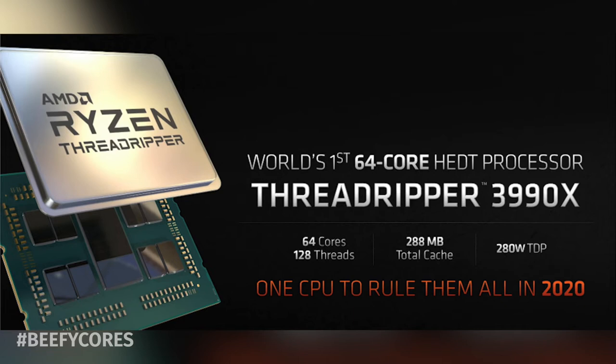That makes the 3990X the world's first high-end desktop CPU with 64 beefy cores under the hood. Couple that with its 288 megabytes total cache — and that's cash money — the thing is probably going to go for around $2,000, given that the 3970X is already $1,999.99.